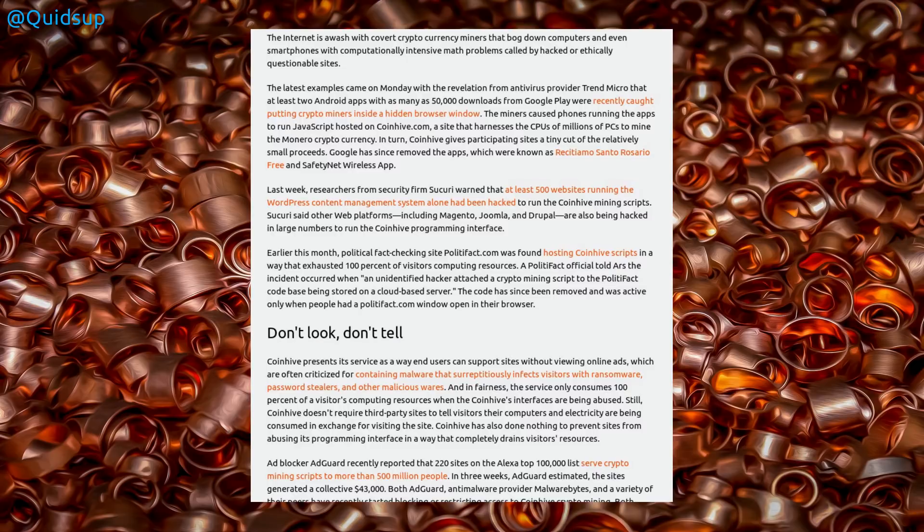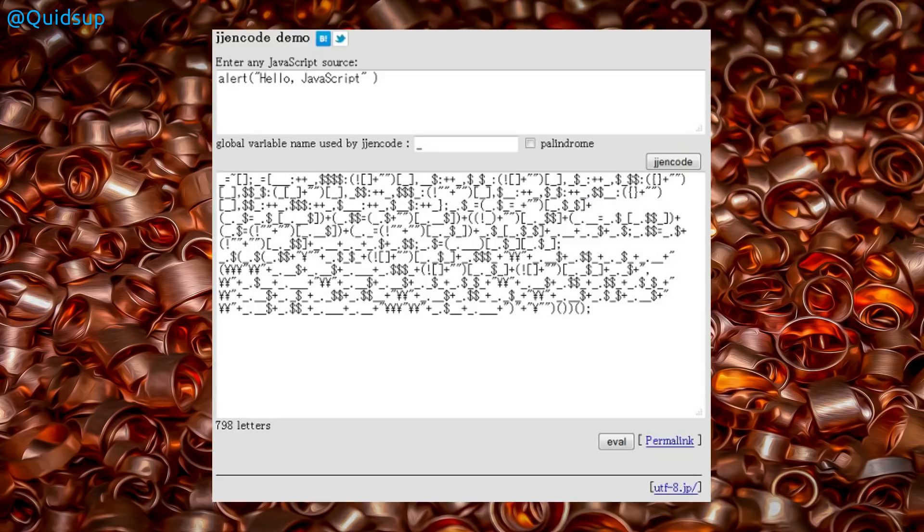The attackers used JJEncode to hide the script on the page. But if you've ever seen JJEncode, it does stand out like a sore thumb — that is not a typical way of writing JavaScript, so very easy to spot. Not only that, they placed it on the very first line of the page, preceding the HTML tag. So it's completely the wrong way to inject a script on a website, but at least they made my job easier doing that.